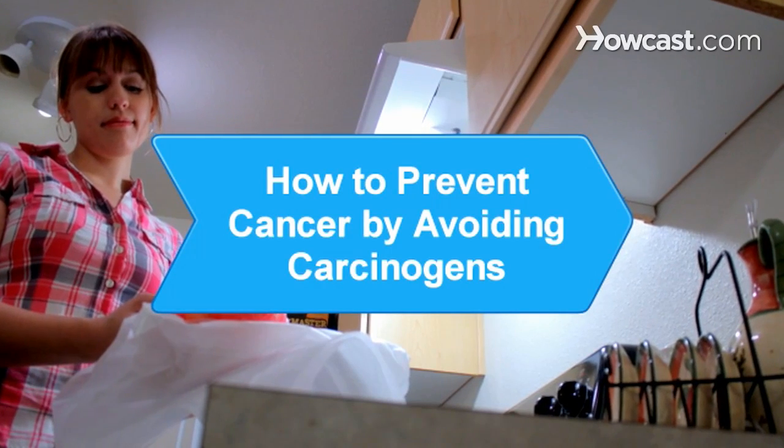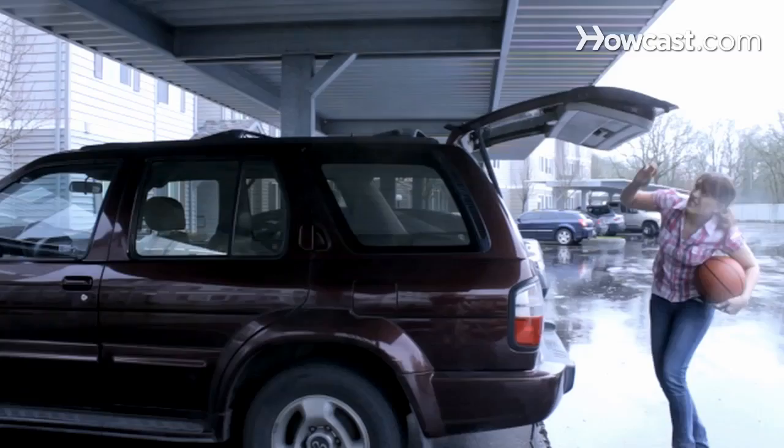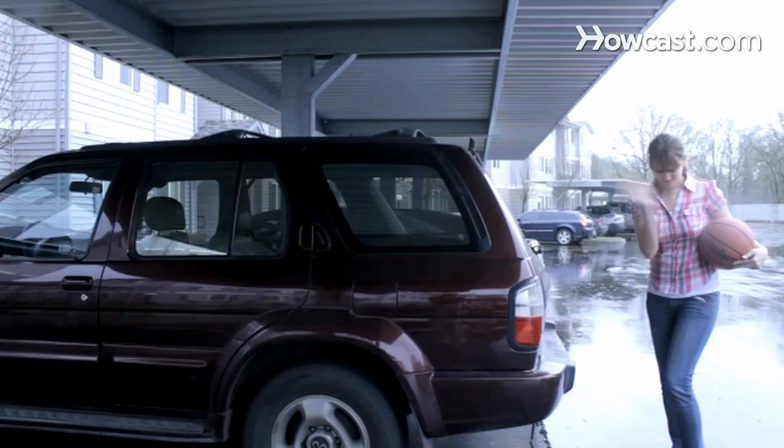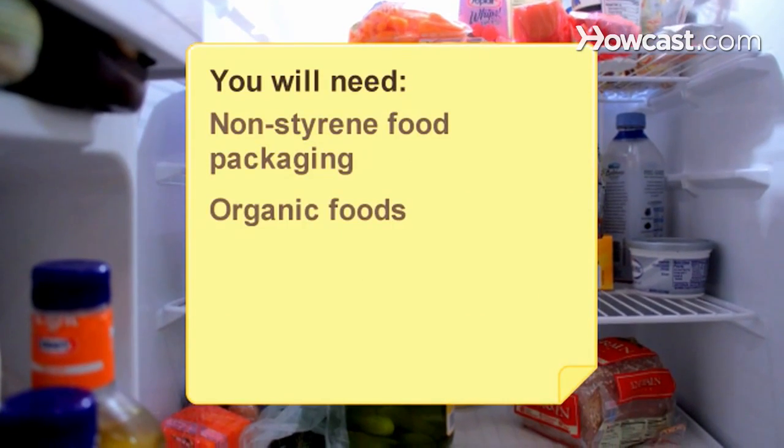How to Prevent Cancer by Avoiding Carcinogens. You can reduce your risk for cancer by avoiding carcinogens. Here are some ways. You will need non-styrene food packaging and organic foods.